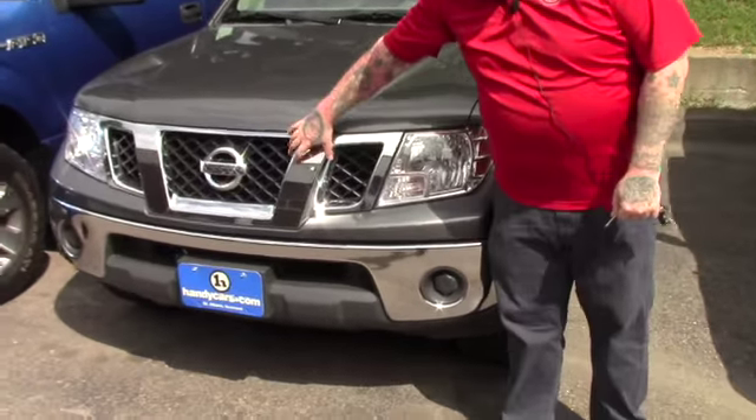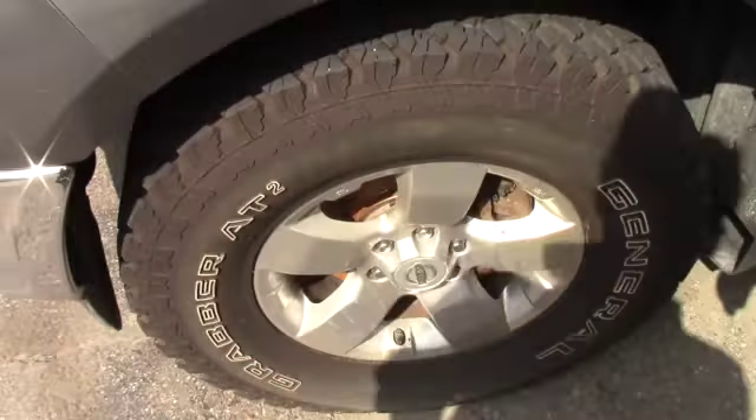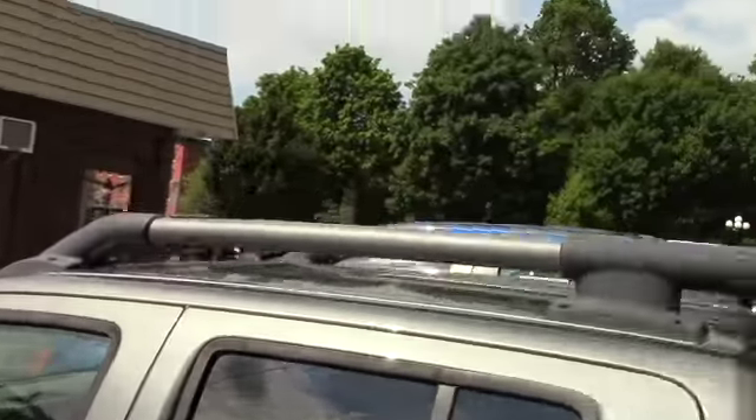This does have the nice chrome grille accent and chrome front bumper, which gives the vehicle a really nice look. Coming down along the side of the truck, it is on Nissan alloy wheels with General Grabber AT2 tires — a very nice set of tires. It does have running boards throughout, and this is the full double cab model with a roof rack as well.